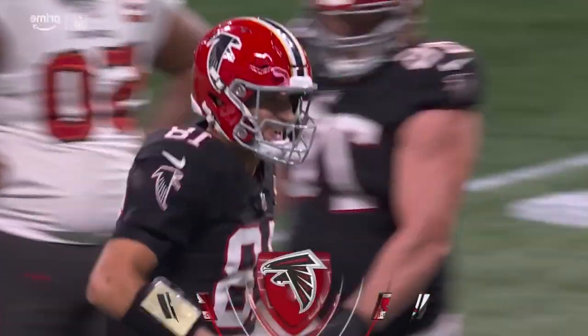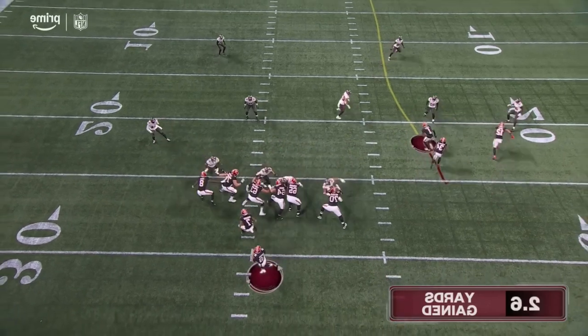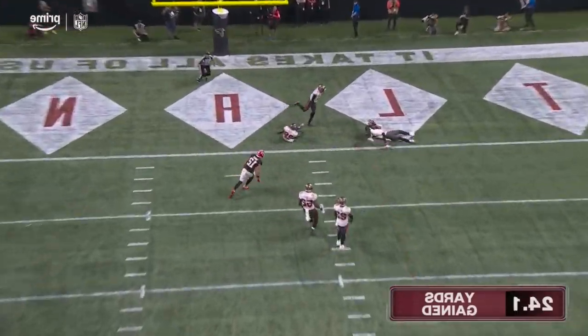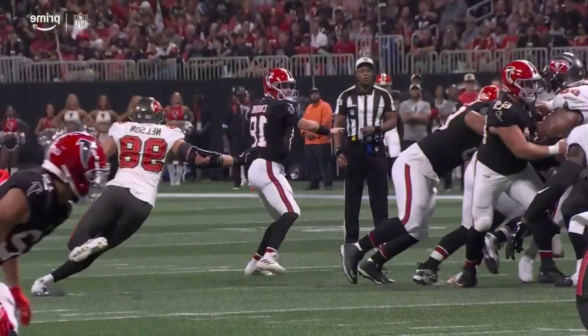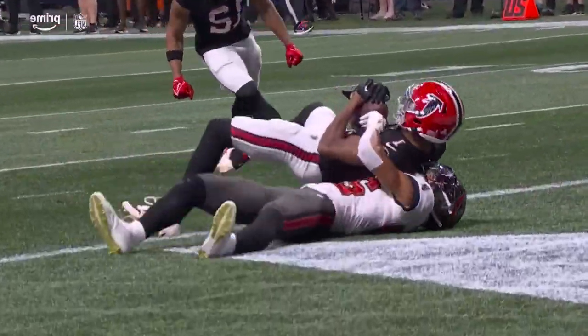In there — touchdown! McCollum moves to the inside to try to take away any receiver working into that area. You've got a corner working in there, but by the time he turns around, Cousins had already thrown that on a line — he didn't have a chance to adjust to the ball.